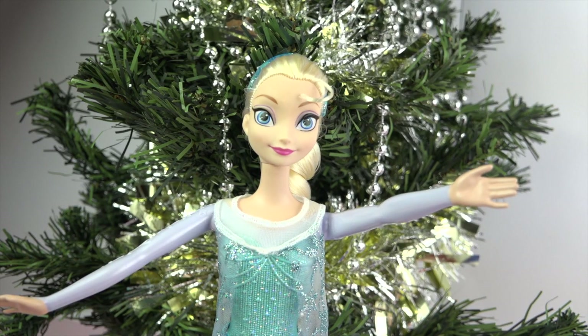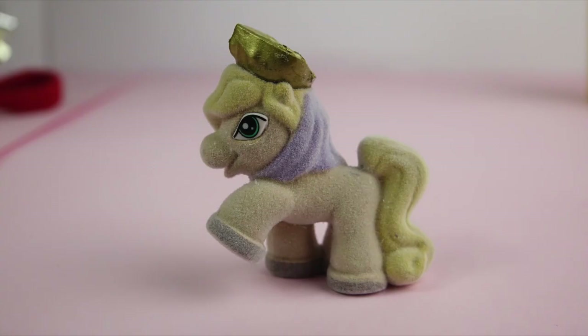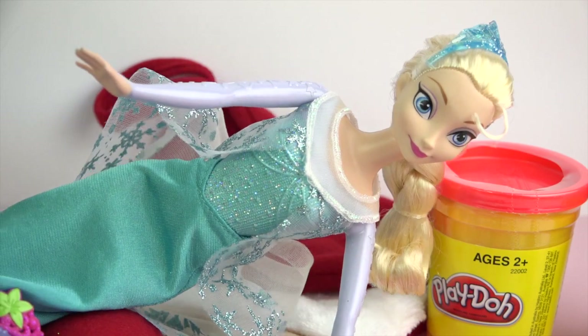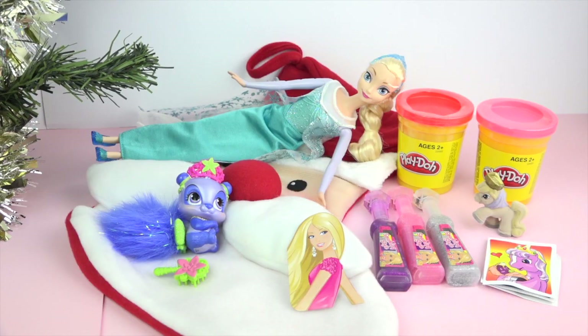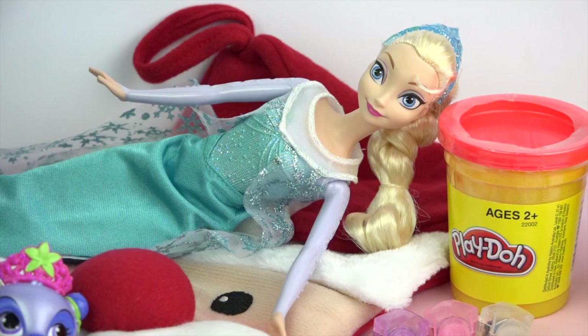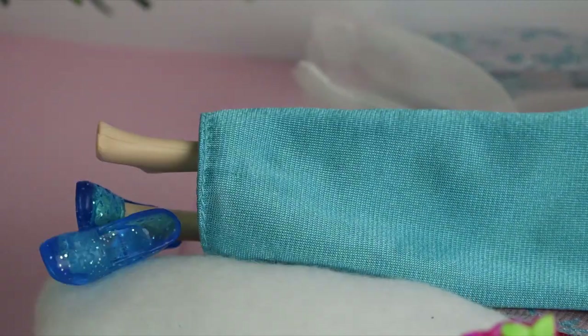Well guys, I hope you liked my surprises in the Christmas stocking. I think I'm a bit tired from all that excitement. Let me just lie down here with all the toys. You look comfortable there, Elsa. And I'll just kick off my shoes too.